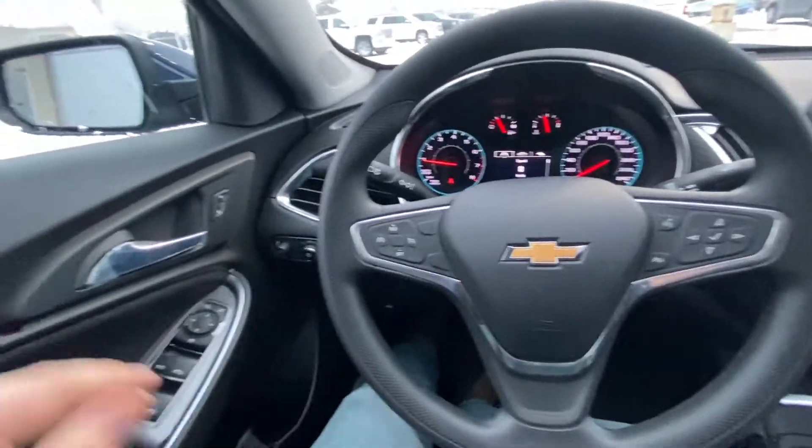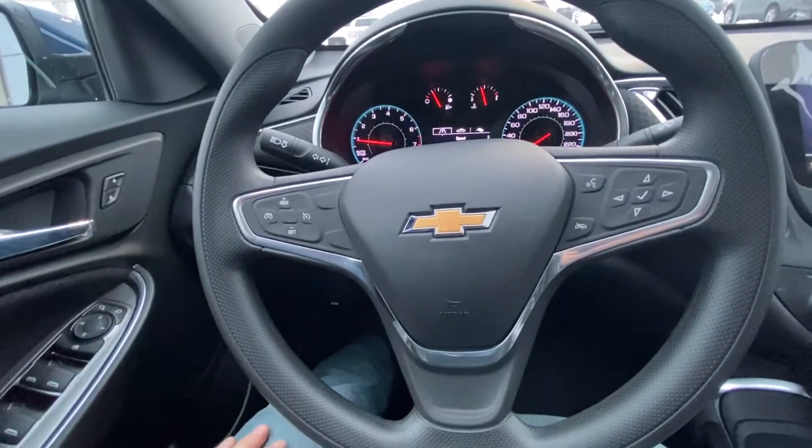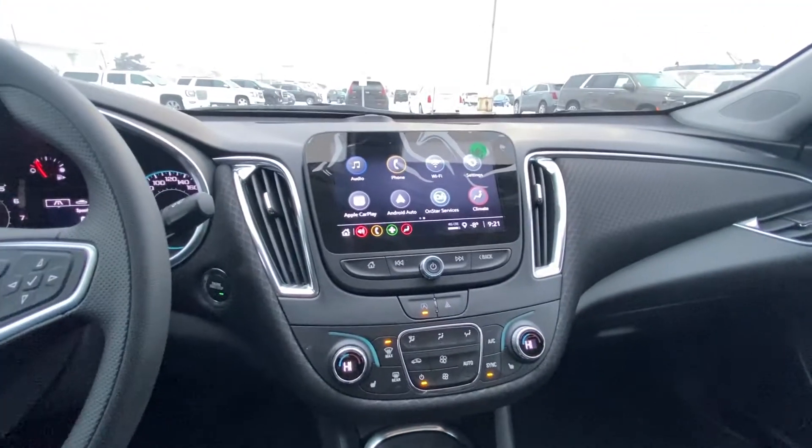Take a quick look at the interior of the Malibu. We have power windows, door locks, automatic headlights, and on your steering wheel cruise control and audio controls, as well as push button ignition.